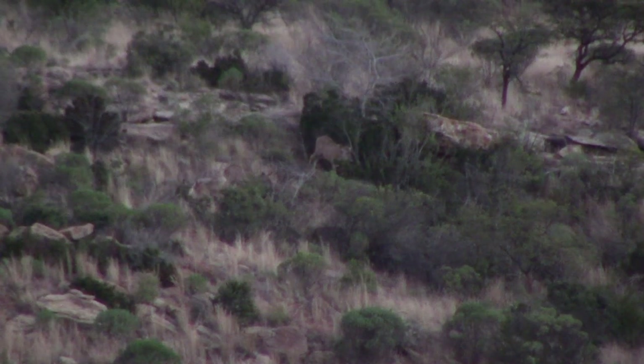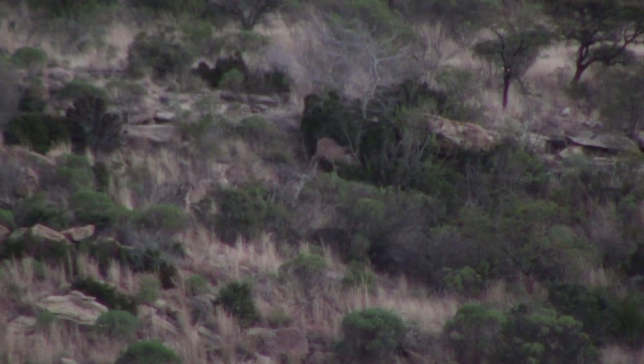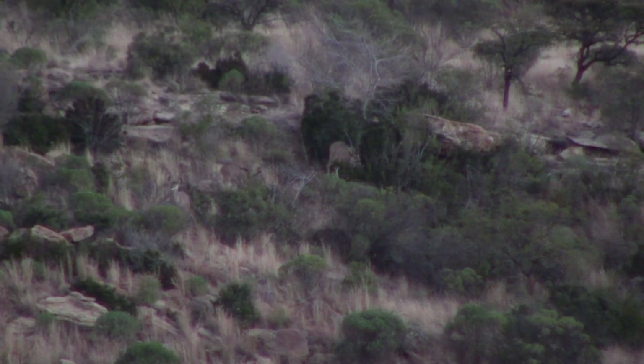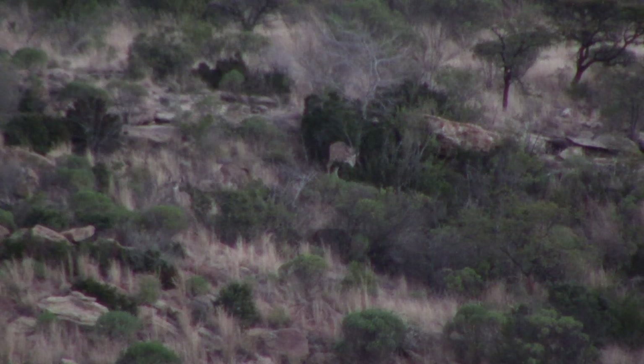It wasn't your traditional hunt and we had quite a surprise waiting for us. We were actually out looking for kudu. It was a beautiful day to start, but the wind came up — it was so strong that most of the animals were hiding up in the bush and it was very difficult to spot moving animals. But we were lucky and spotted some nice kudu early on in the morning.